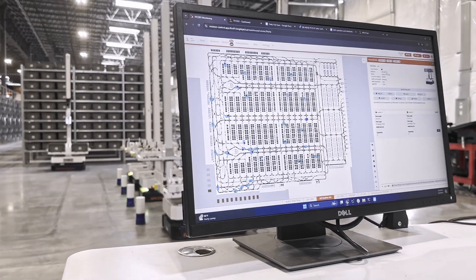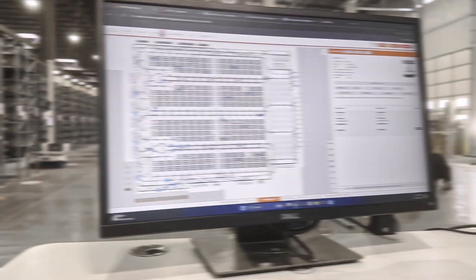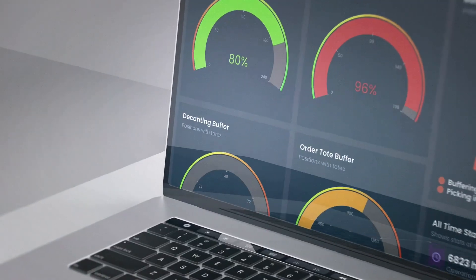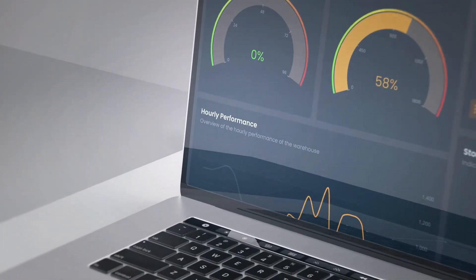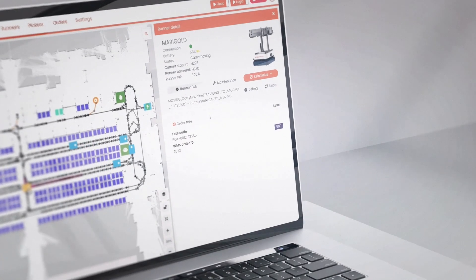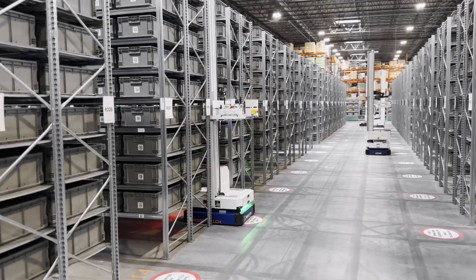At the core of all this is Intuition, BrightPick's AI software that acts as the digital brain of the warehouse. Intuition creates a real-time digital twin of the operation, continuously evaluating what's happening across the warehouse and directing each robot to its next task.